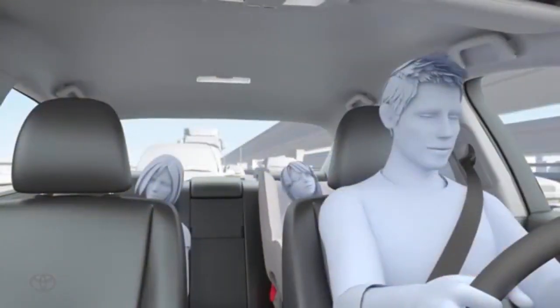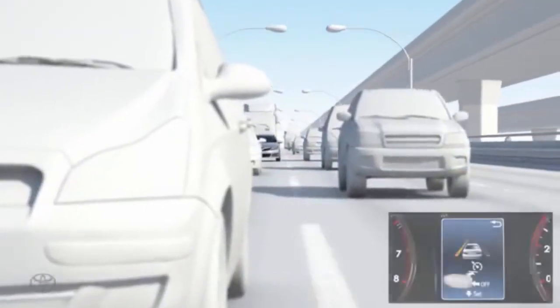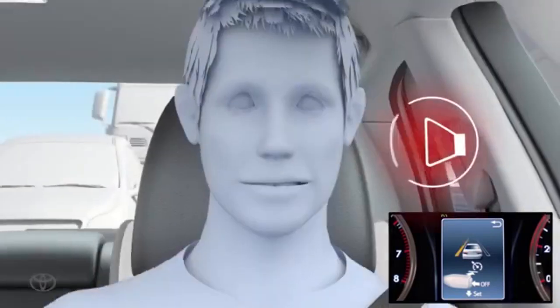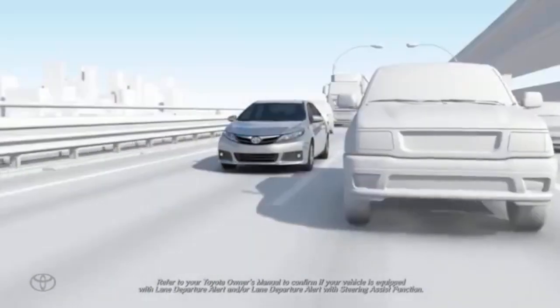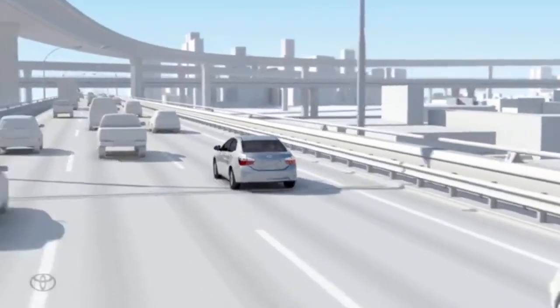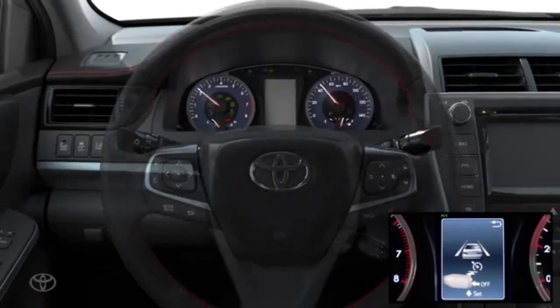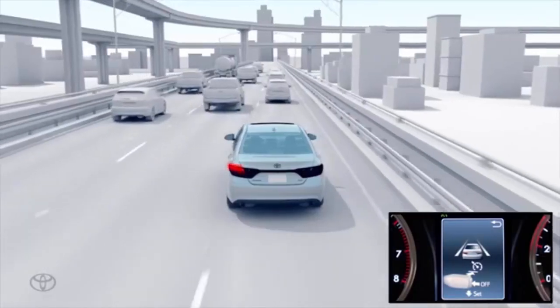The Insurance Institute for Highway Safety gave the 2024 Toyota Corolla Cross the highest rating of good in 4 out of 5 crashworthiness tests, along with the second highest rating of acceptable in the updated side impact test. The SUV's optional curve-adaptive headlights earned a good rating for how well they illuminate the road, though the standard headlights received an acceptable rating.